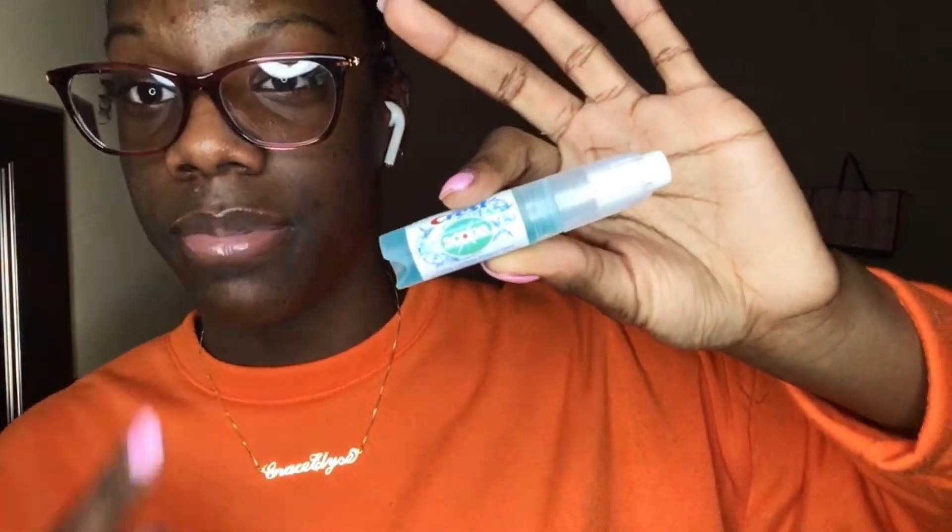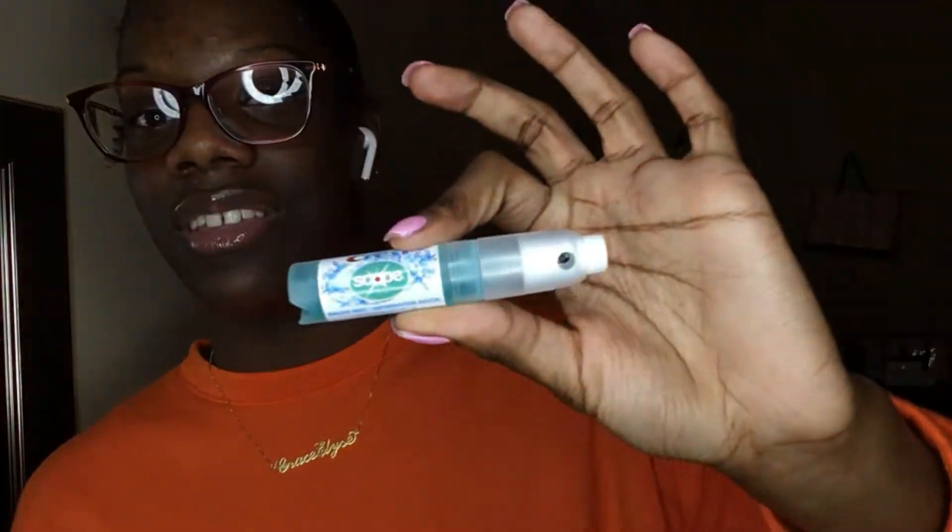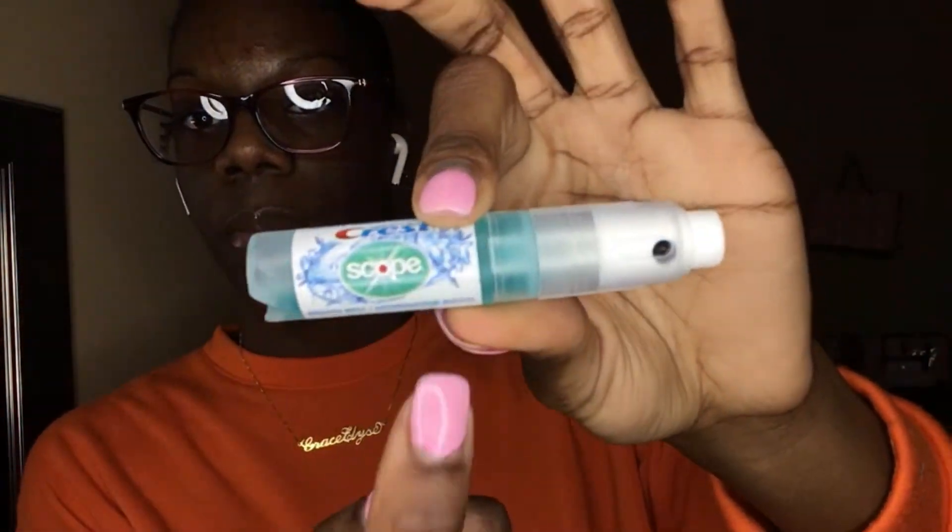I also picked up some cotton balls from Walmart for my skincare, and my holy grail Crest breath spray. All I do after brushing my teeth is apply this spray — it gives your breath a really fresh minty taste. I got a two-pack but gave the other one to my brother. You can also find these at Dollar General or any drugstore.